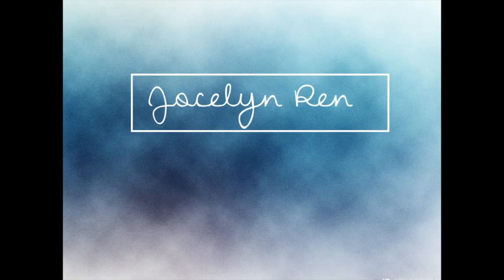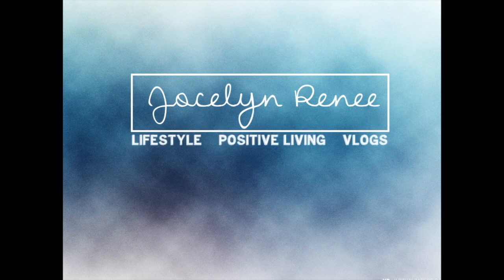Hey guys, welcome back to my channel! I thought I would do a nighttime skincare routine. I wanted to go over some products that I use that I absolutely love, how I take care of my skin at night, and just some tips and tricks that I do throughout the day.